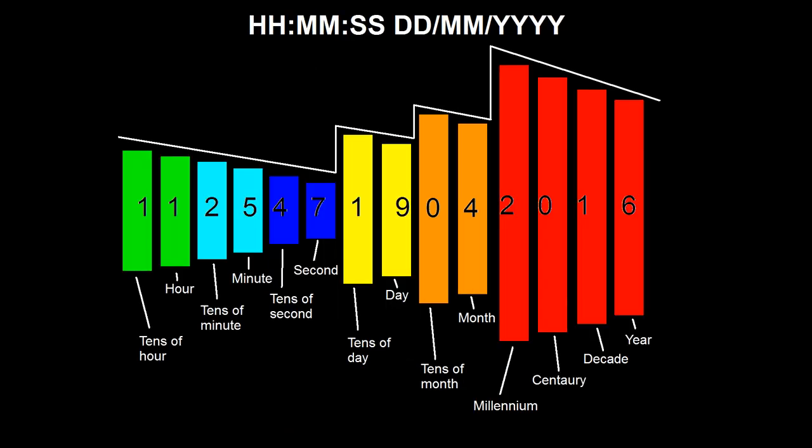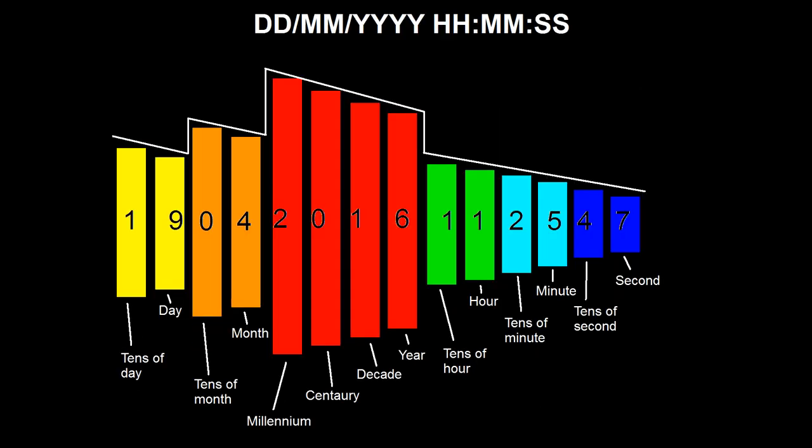When combining time and date in day-month-year format, neither arrangement makes sense. If the time comes before the date, it starts at tens of hour, descends to seconds (the smallest digit), then jumps up to tens of day. If the time comes after the date, it starts at tens of day, goes down, up to millennium (the biggest digit), back down through year, then suddenly jumps down to tens of hour. In both cases, the biggest digit ends up somewhere in the middle.